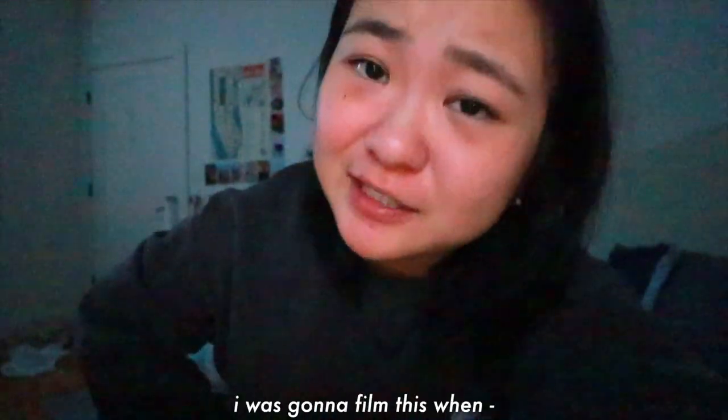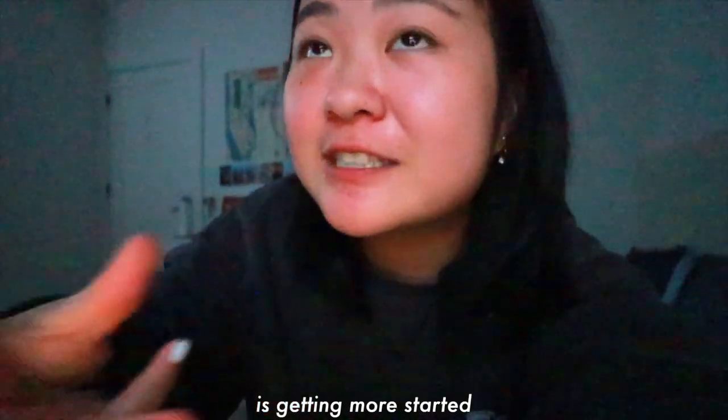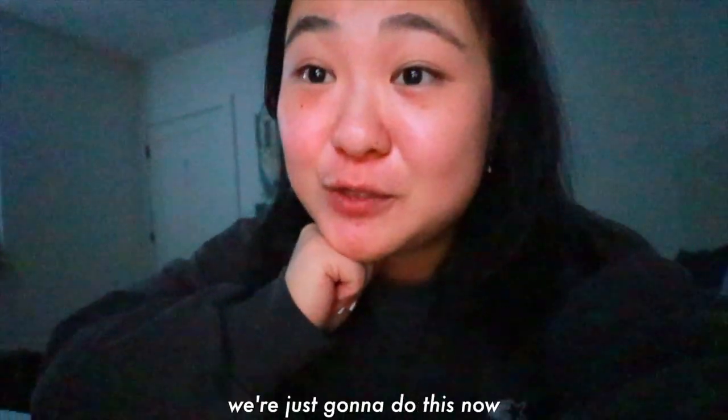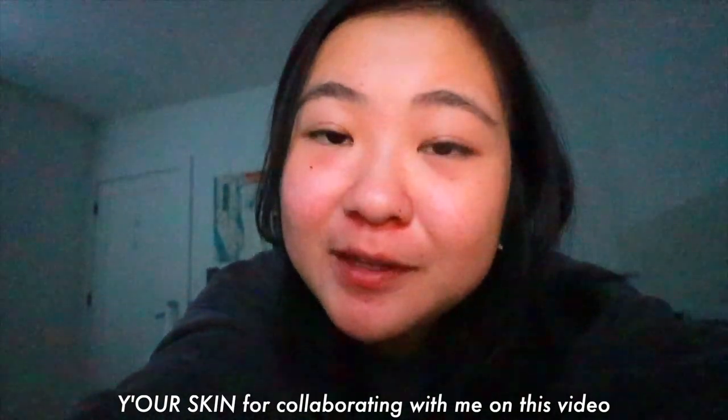Gloomy day. It's currently 6:57 in the morning. I was gonna film this when the morning was getting more started, but number one, I am very impatient, and number two, I have class in a bit. So we're just gonna do this now. I'm super excited.